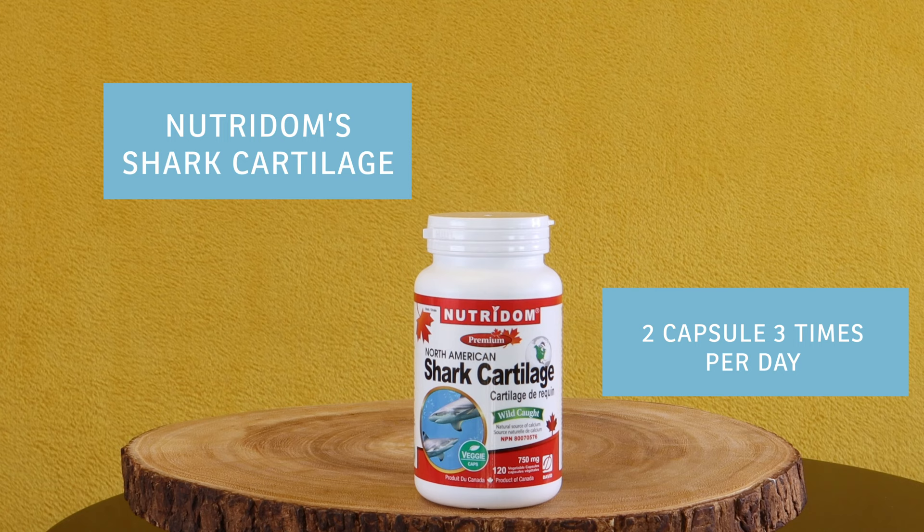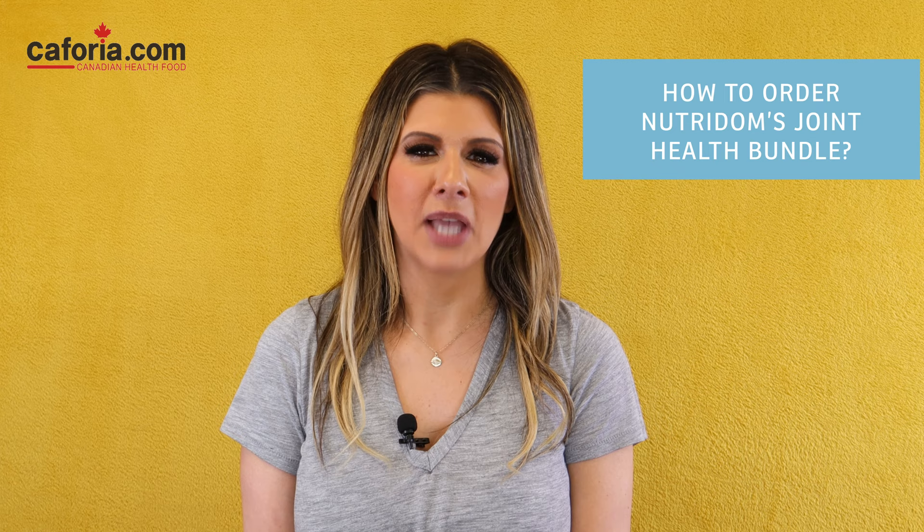This enhanced formula will help with the development and maintenance of bones and teeth and overall joint pain. Drink it with water only, as fruit juice may reduce its absorption. To order Neutrodome's Joint Health Bundle, visit keforia.com and type 'joint health' in the search bar, or click the link below in the description.